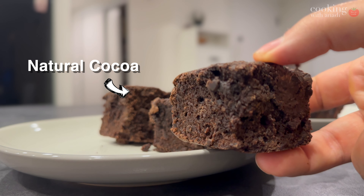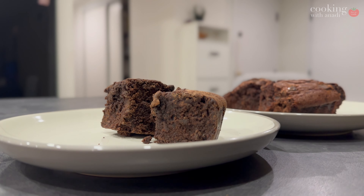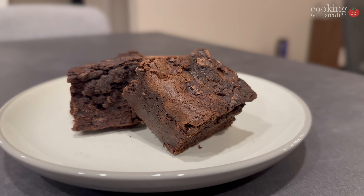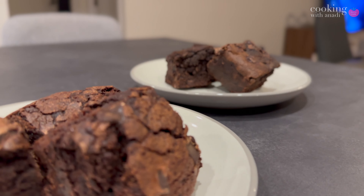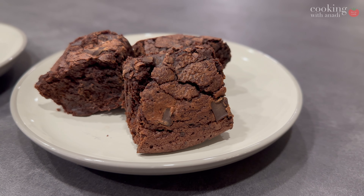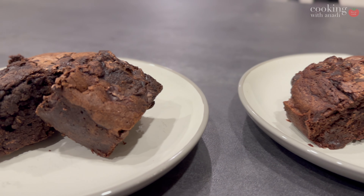So if you're ever thinking should I get Dutch processed or stick with regular cocoa, it's not even a question — just get the Dutch processed. Use your regular cocoa in hot chocolate mixes, but even then maybe make a mix of Dutch process and regular cocoa for your hot cocoa. For everything else, if you can find it, stock your pantry with Dutch process. I'm glad I did this experiment because now I know what I'm going to do moving forward.